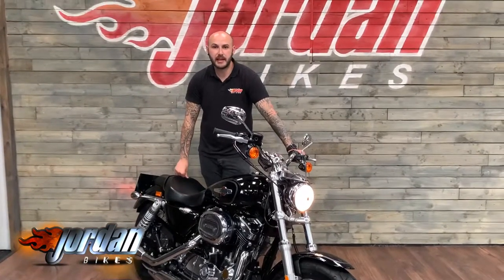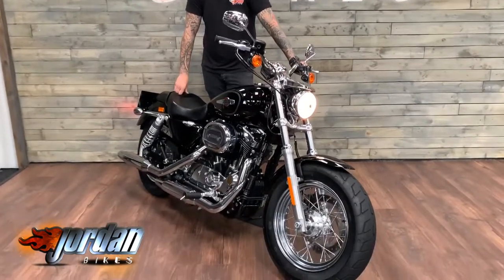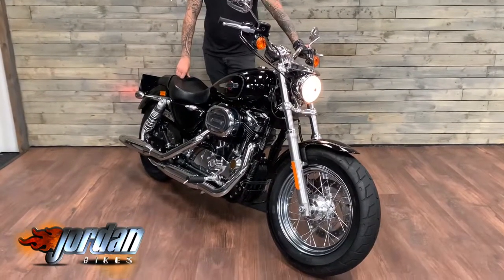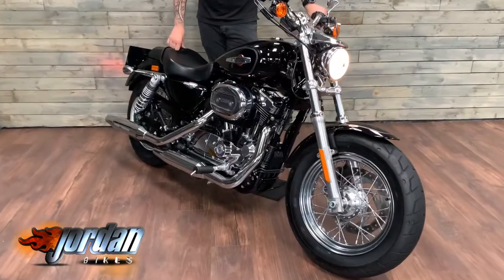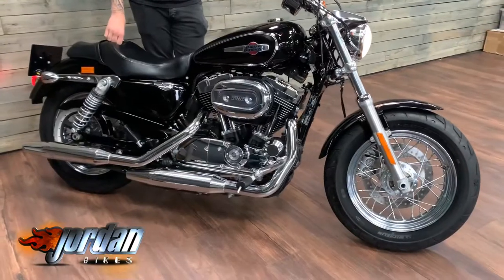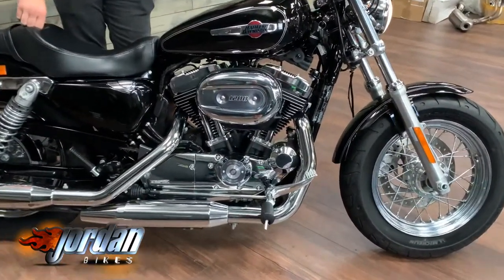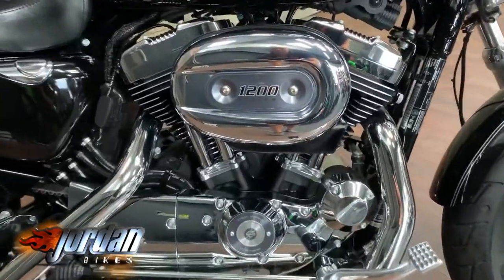How are you doing guys? It's Joe from Jordan Bikes and today we are selling this Harley Davidson XL 1200 Custom. This one's a 2017 on a 17 plate. It's only done 2,299 miles and it's a one owner bike, lady owner, she has just sold it to us. It's up for sale at Jordan Bikes.